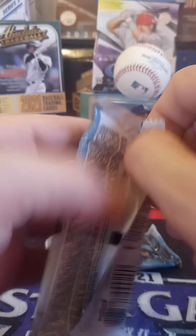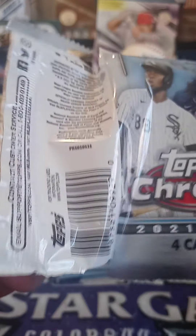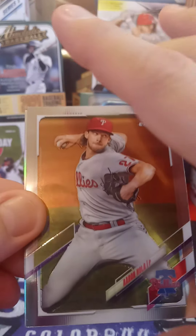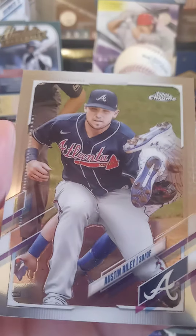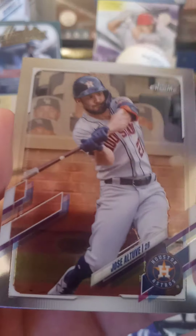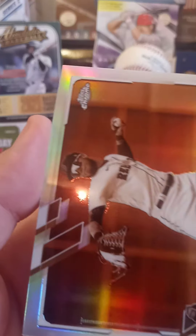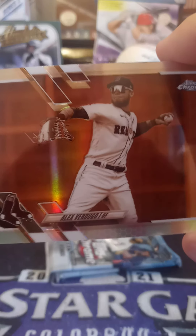Next pack. Top card: we got ourselves an Aaron Nola. Next card is an Austin Riley from the Braves — he's been doing pretty good from what I understand. Your buddy and mine, Jose Altuve from the Astros. And a refractor — this is actually an Alex Verdugo Sepia refractor. I like him because that's how we got Mookie Betts.